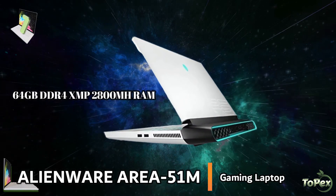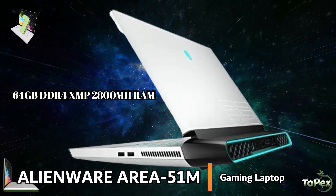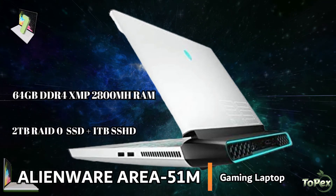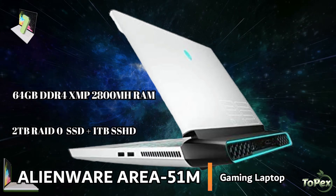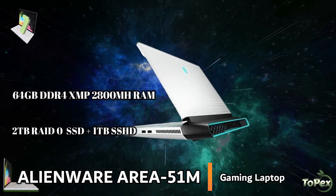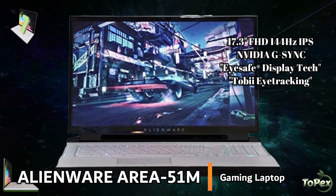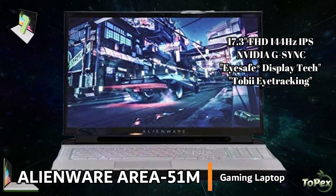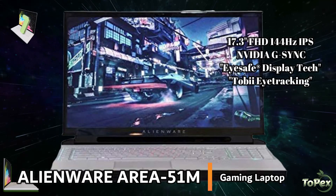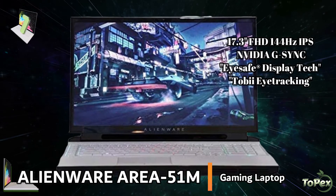The large 64GB DDR4X 2800MHz memory ensures enough RAM for performance-intensive tasks, and 2TB RAID 0 SSD plus 1TB hybrid drive maximizes transfer rates and enables maximum storage and performance. It is also featured with the 17.3-inch Full HD 144Hz IPS, NVIDIA G-SYNC, iSafe DisplayTech plus Tobii eye tracking. An exceptional bright display with low blue light technology for an incredible image quality.